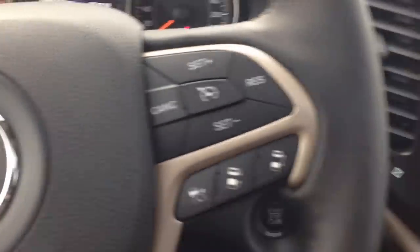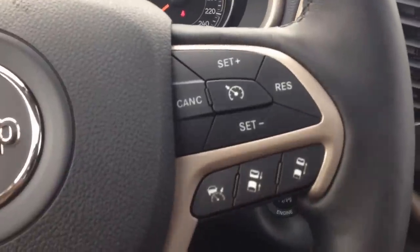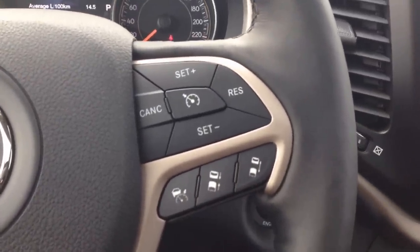On our steering wheel — leather wrapped and heated, I might add — we've got our advanced cruise control.